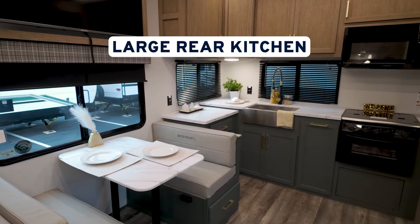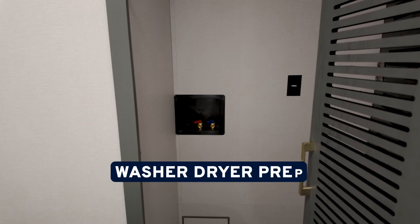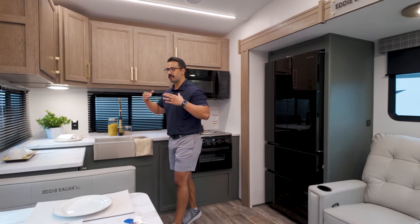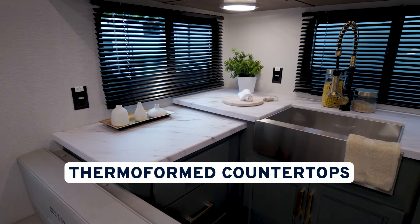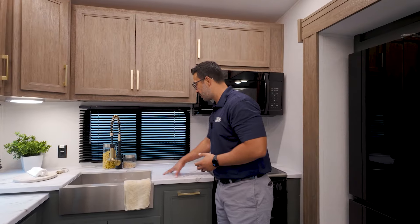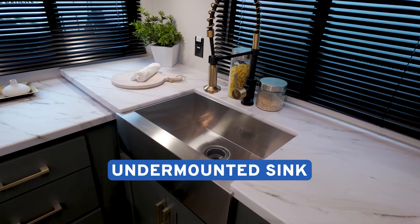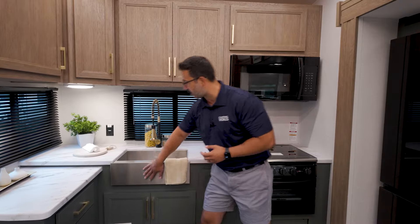You have a large rear kitchen, theater seating directly across from a TV, and you even get washer dryer prep in the bedroom. Being a rear kitchen floor plan, the rear kitchen is really just the crown jewel of this layout and they did a fantastic job. Starting off, you have thermoform countertops back here and you get a lot of countertop space, with really good prep space between the sink and the cooktop, as well as some additional space. Because we have a thermoform countertop, it allows us to undermount the stainless steel bowl, and that is an apron front.